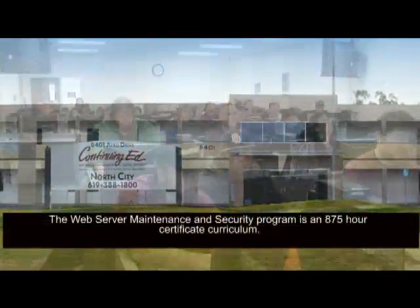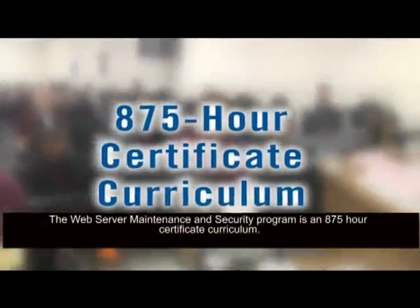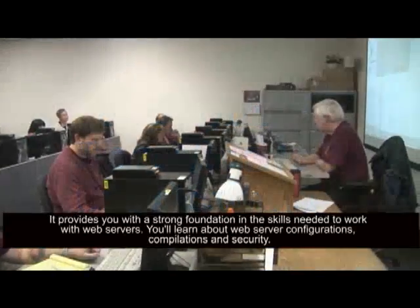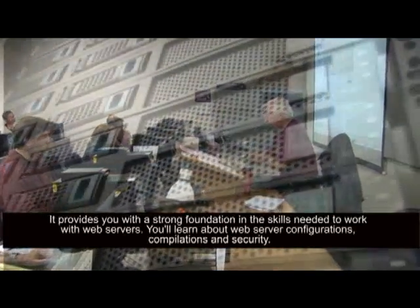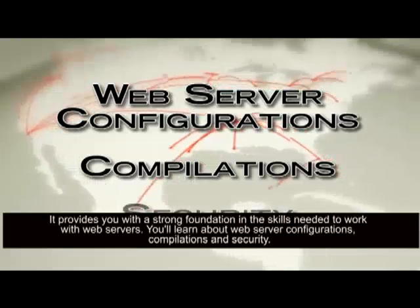The Web Server Maintenance and Security Program is an 875-hour certificate curriculum. It provides you with a strong foundation in the skills needed to work with web servers. You'll learn about web server configurations, compilations, and security.